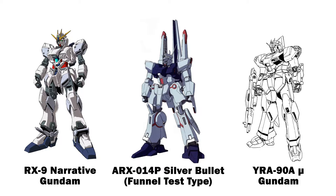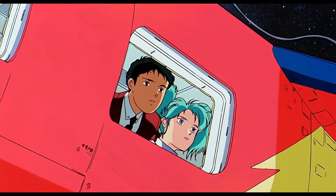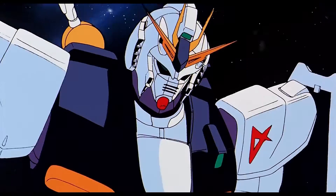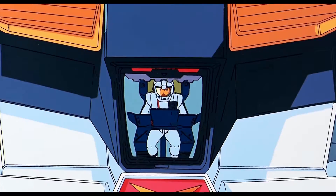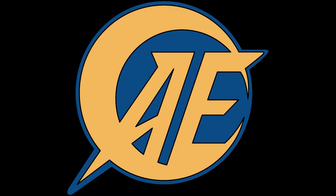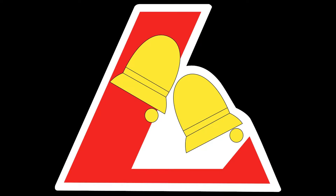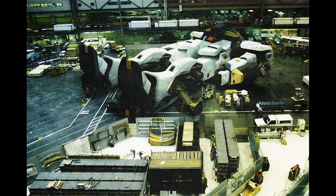Developed from the RX-9 Narrative Gundam, the ARX-014P Silver Bullet Funnel Test Type, and the YRA-90A Mu Gundam. First deployed in early UC 0093 in a skirmish following the Battle for Fifth Luna at the early stages of the Second Neo Zeon War. Last deployed on March 12th UC 0093 during the Battle of Axis. Manufactured by Anaheim Electronics, operated by Londo Bell, and the only known pilot is the White Devil himself, Amuro Ray.